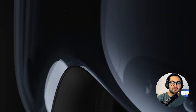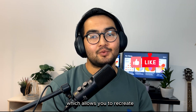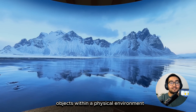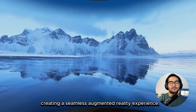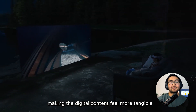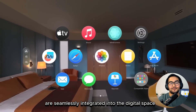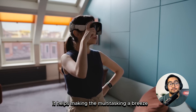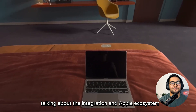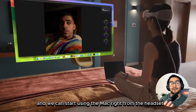Let's talk about the digital experience with this device. This headset is equipped with a range of sensors, including 3D cameras and LiDAR scanners, which allows you to recreate a 3D view of a room you are in. This enables the placement of a virtual object within a physical environment, creating a seamless augmented reality experience. The headset even casts realistic shadows and illuminates our surroundings, making the digital content feel more tangible. Apps that we are already using on our other devices are seamlessly integrated into the digital space inside this headset, making multitasking a breeze. It can also connect to a Mac by simply looking at it, and you can start using the Mac right from the headset.